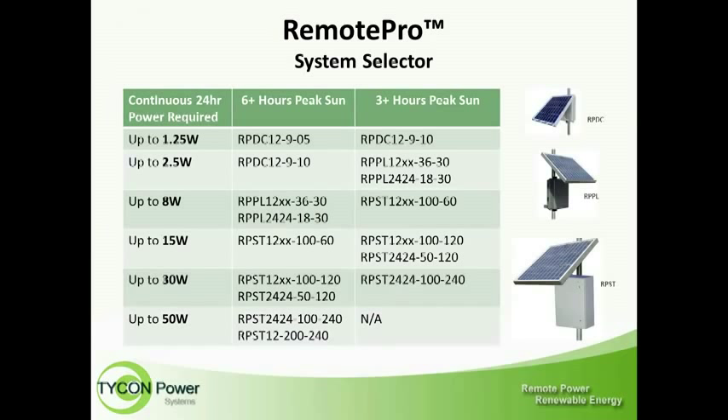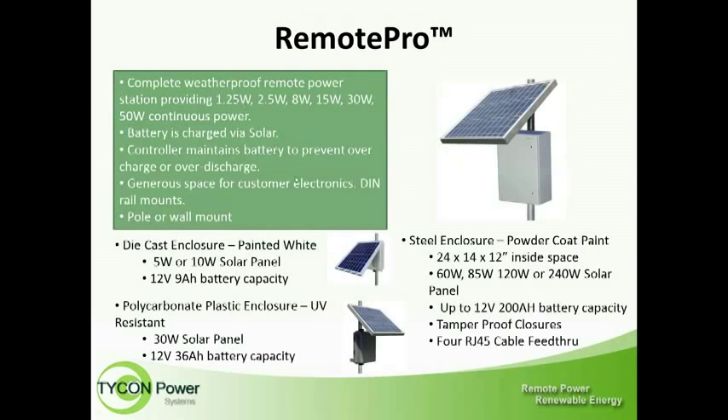Switching over to our second type is the Remote Pro. Using the same chart, you choose your demand in watts, then determine your average peak sun hours in your location. For example, a Remote Pro in a die cast enclosure with 12 volts, 9 amp hours on battery, and a 5-watt panel. These also come in die cast, polycarbonate, and steel enclosures depending on your battery needs. These are literally complete systems — you can set one up in a field and it will begin running. We also offer larger steel enclosure versions.